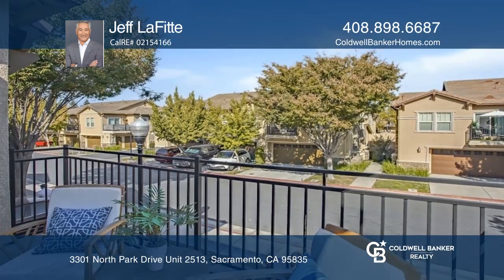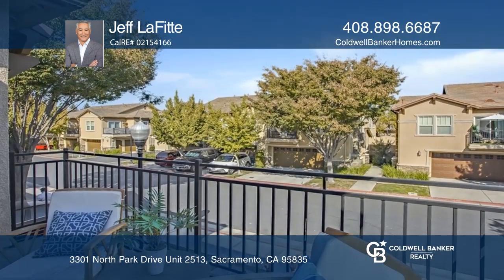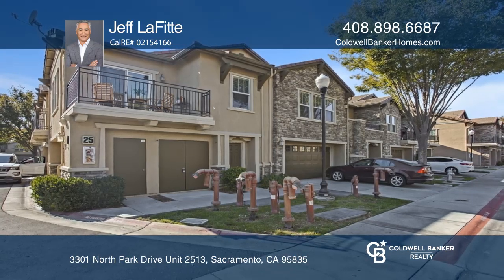The attached two-car garage tops off the long list of amenities. Call Jeff Lafitte today to learn more.